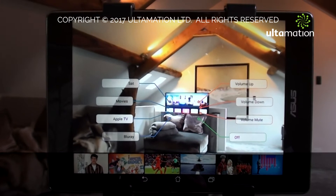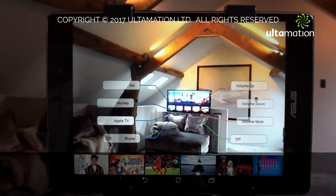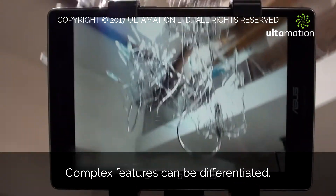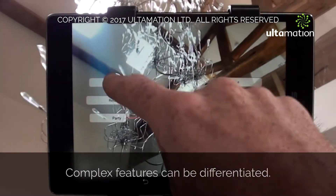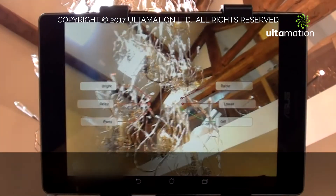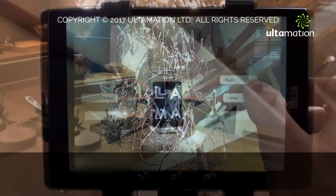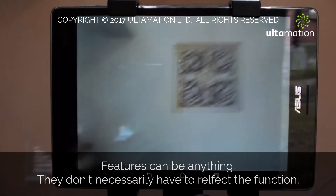The overlays shown here are illustrative, and we envisage leveraging the host platform's native UI technology to provide extensions for AR where necessary. The sophisticated feature recognition allows complex objects to be identified, and while it generally makes sense to use a light for lighting, the feature doesn't have to be technological.